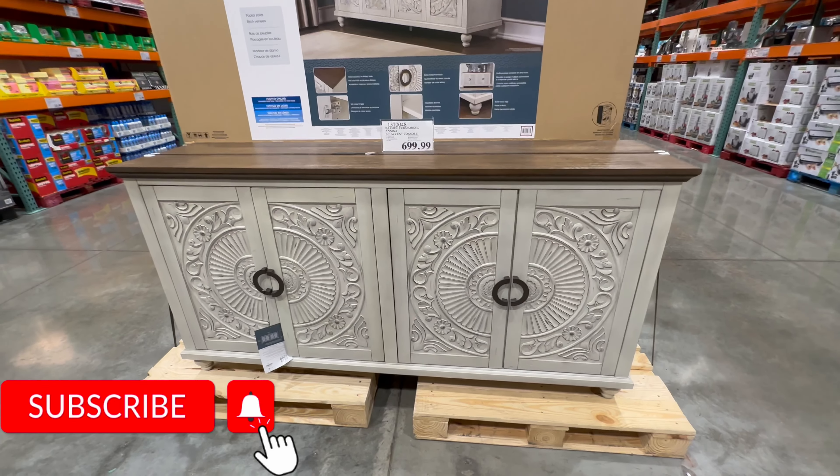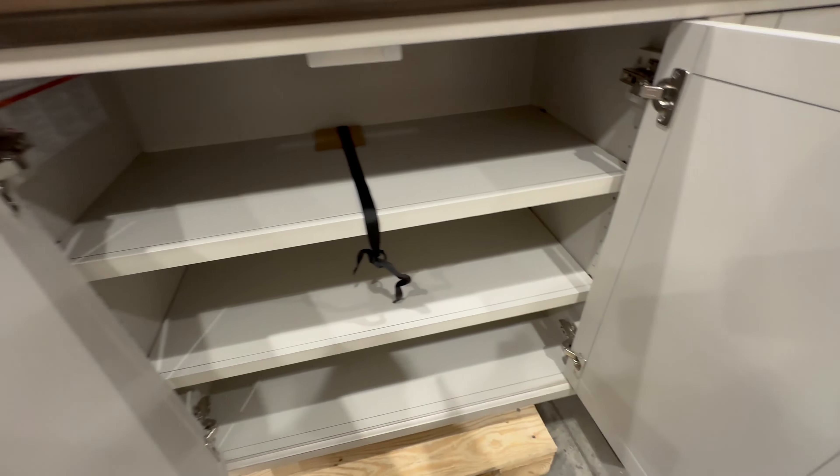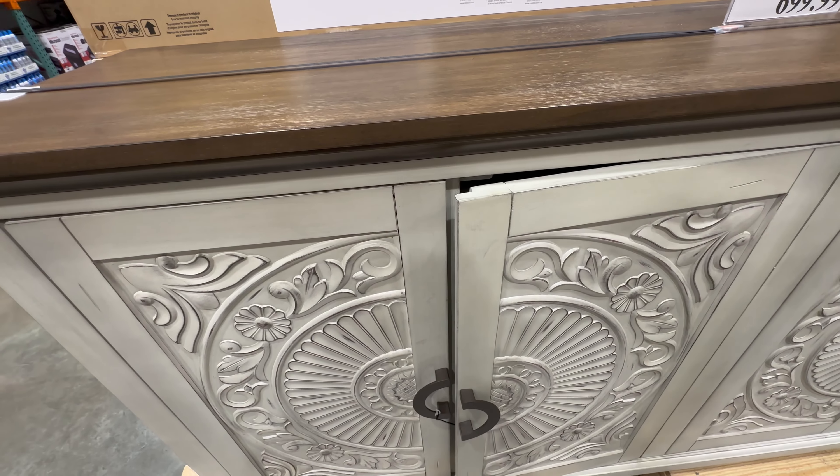Bayside Furnishings 72 inch accent console, $699.99 — not on sale, but it's a nice piece. Oh, soft clothes. Nice. Love that.